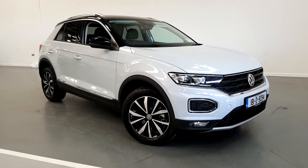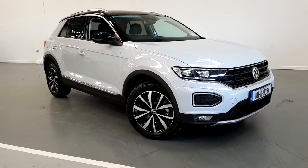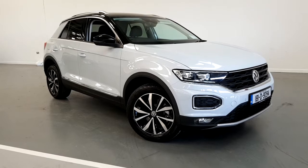Hello and welcome to Joe Duffy's Volkswagen here in Finglas, located on exit 5 of the M50. Here I'll be showing you our latest edition in our new car range. Here we have the T-Roc in the design spec.